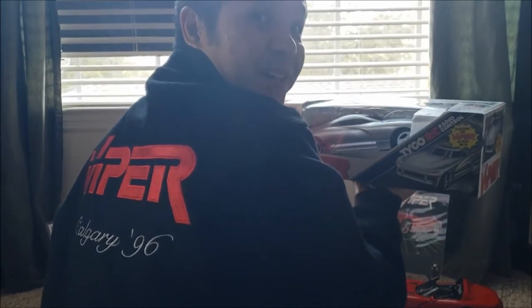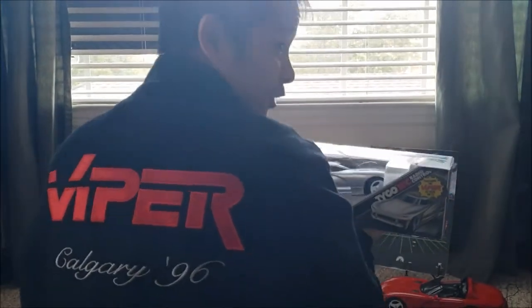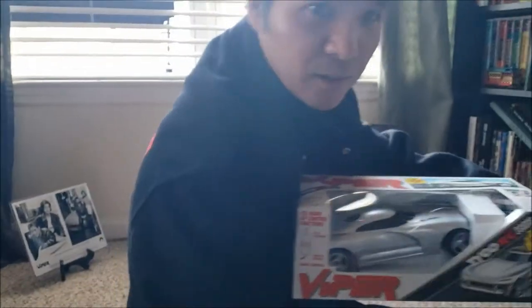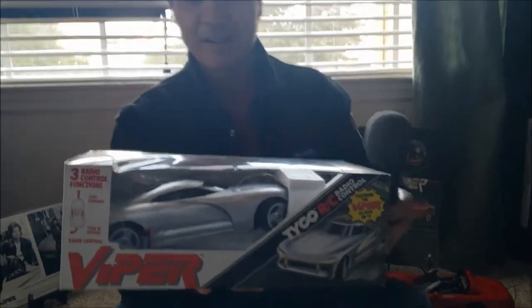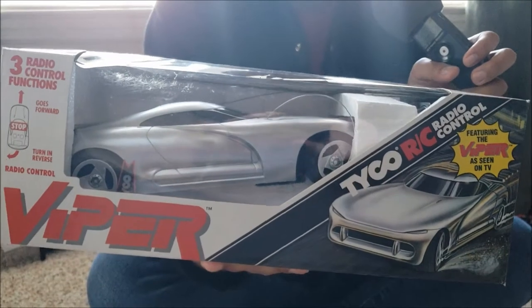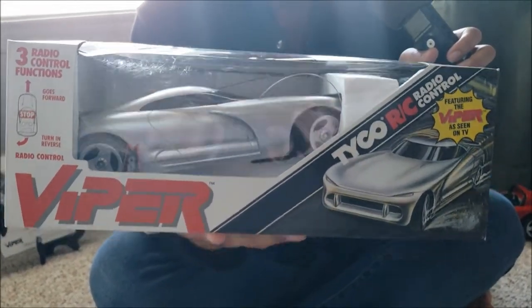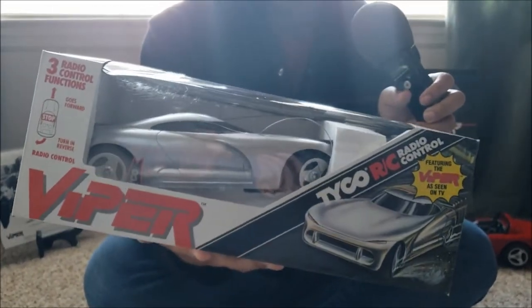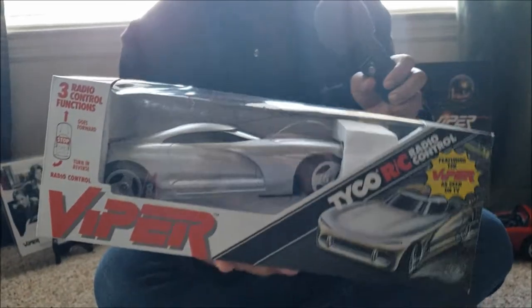Hey guys, Alex here — big-time fan of the Viper TV show — and you'll never believe what I got. I'm gonna turn around and show you. I got this — the Tyco Viper RC car — and this is the Defender form, the form it takes after it morphs from an RT-10 into this crime-fighting super awesome Mopar machine.